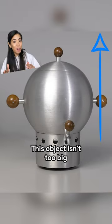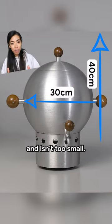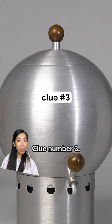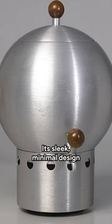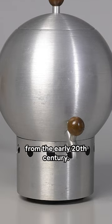Clue number two: this object isn't too big and isn't too small. It's about the right size for keeping on a table. Clue number three: we know it's aluminium, so it can't be too old. Its sleek, minimal design looks like other objects from the early 20th century.